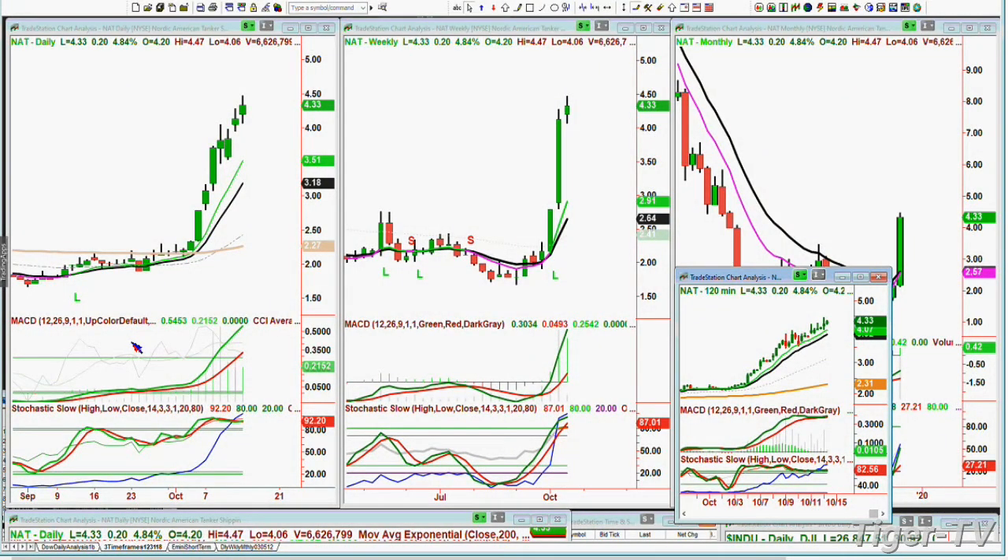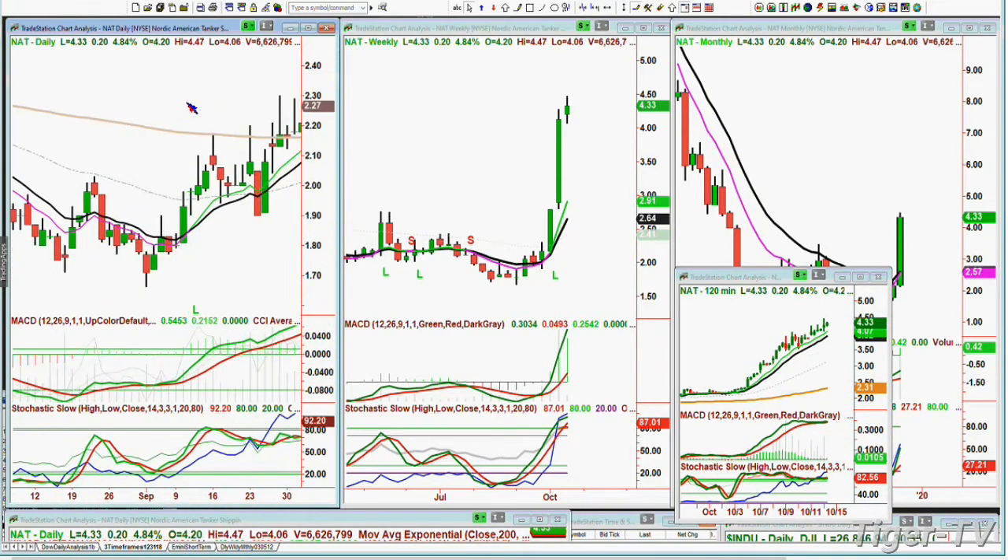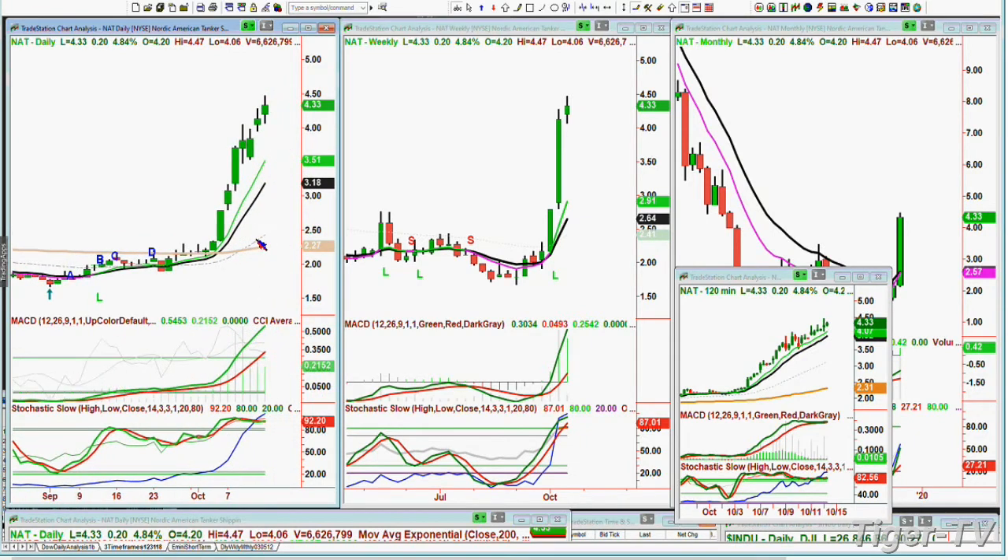Next caller is Brent in Martinez, California, calling about Nordic American Tankers — NAT. He's been in it for not too long, got in around two dollars, and is free in the trade at this point with a stop in place. We're looking at NAT at $4.33 today, up 20 cents — 4.96%. This is a very interesting company. About ten years ago the CEO was interviewed by Cramer and said they'd raised their dividend for 40-something years, every single quarter.